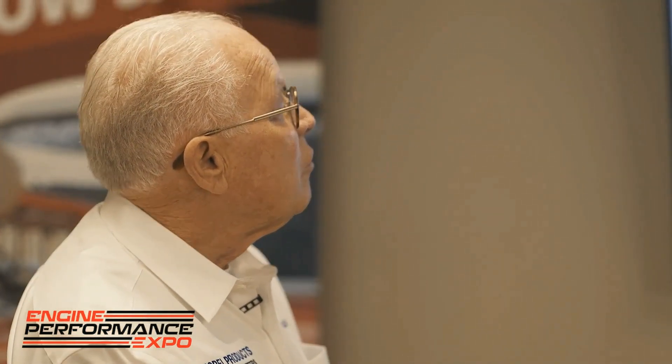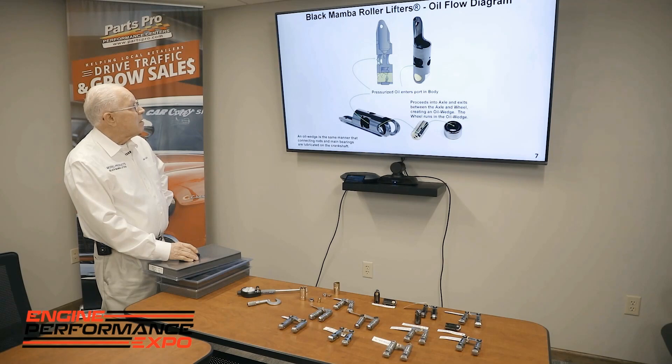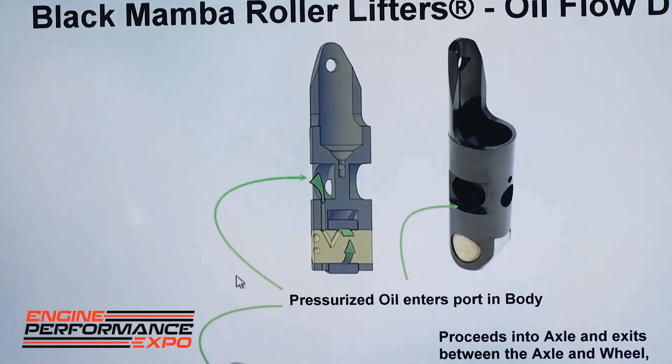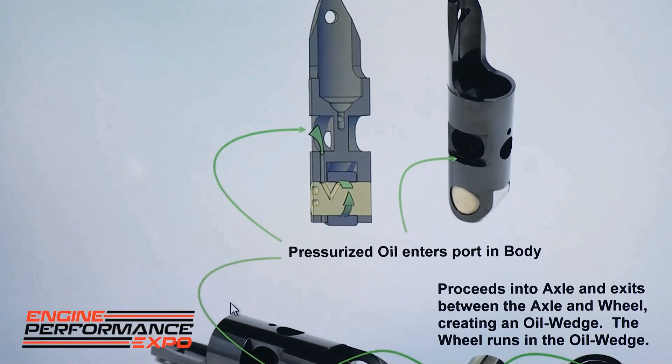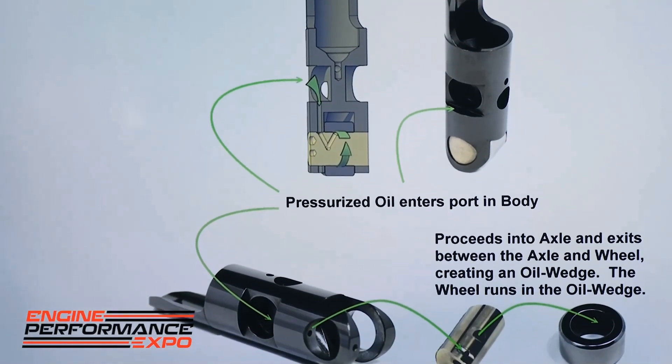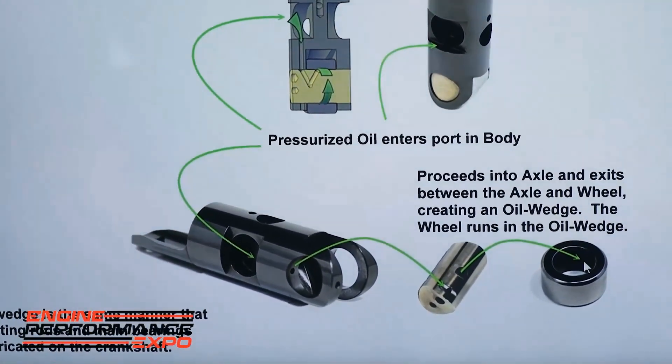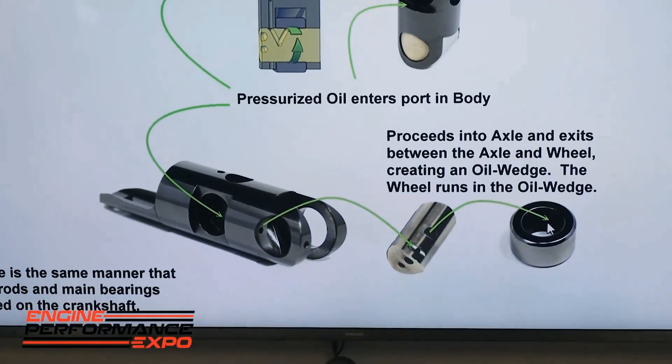This shows the oil flow. The oil comes in from the oil gallery, comes down the lifter, comes in at a V inside the axle, and an oil wedge starts to film — giving you a full film around the axle. In another view: oil comes down, into the axle, down in the V, back up, and starts the oil wedge.